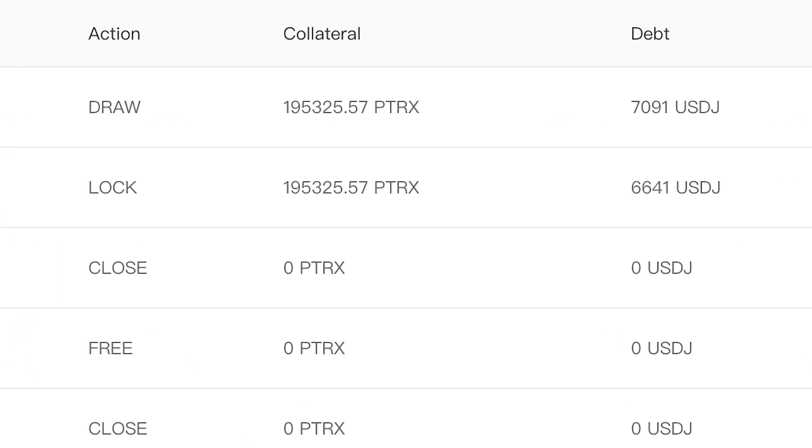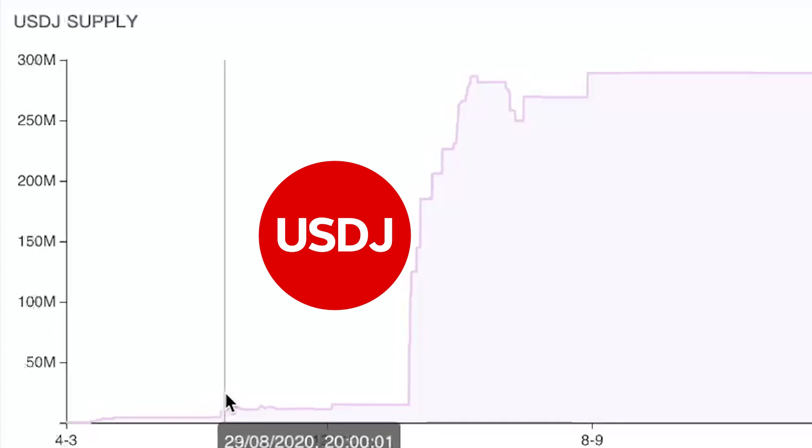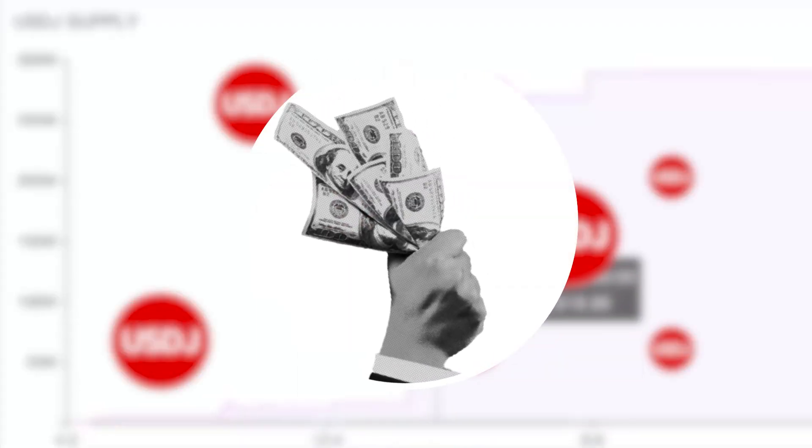as well as the stablecoin USDJ. To take out a USDJ loan, users have to deposit collateral, forming a collateral debt position similar to MakerDAO's, which allows them to mint and withdraw USDJ.